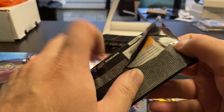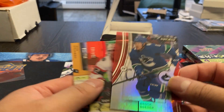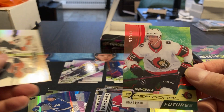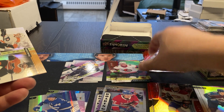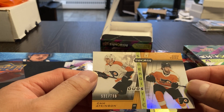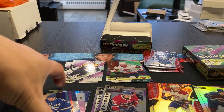And the last pack out of box number one. Going to go with a Brock Boeser. Exceptional Futures, Shane Pinto, number 264 out of 499. And we got another Duos — Cam Atkinson and Cam York, 531 out of 799. Not too bad — at least you're getting some numbered cards out of it.